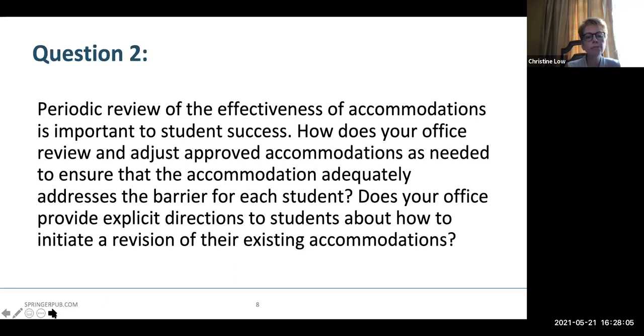There are times when students with certain disabilities — for example, visual disabilities, chemical sensitivities, dexterity or mobility issues — require a personal assistant or an intermediary as an accommodation. Intermediaries fulfill a specific role, but DRPs must be very careful to ensure that all core competencies are met by the student. So our discussion question is: what are the parameters of an intermediary's role, and how would your program determine whether an intermediary would be an appropriate accommodation given the competencies and technical standards of the program?